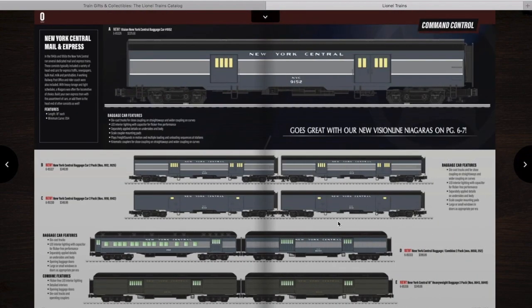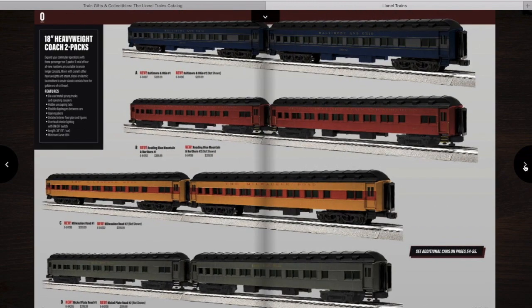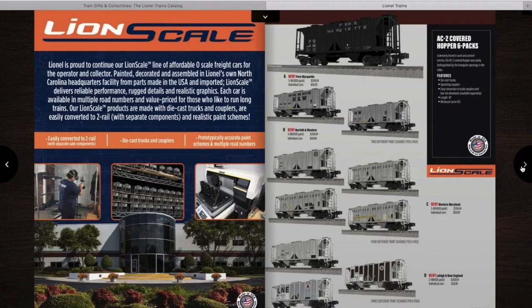You have the passenger cars to go along with the Niagara, some Challenger 21-inch passenger cars, and the Louisville and Nashville Hummingbird passenger cars. I'm not exactly sure what train that would run behind — I don't know if it's the 490 or the 425. If you know, let me know in the comments. Then you have some more 2-packs of passenger cars in various road numbers as well as the Champion, which is a recatalogued item.